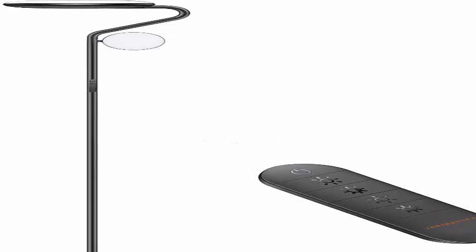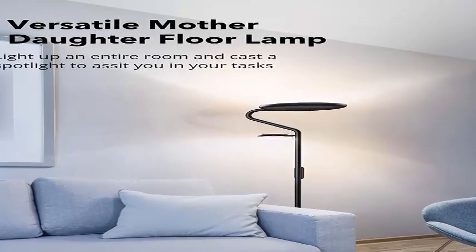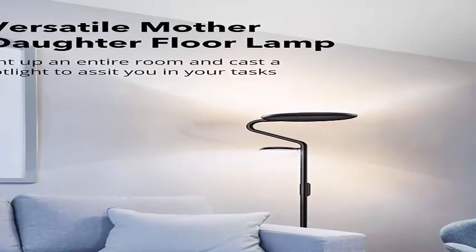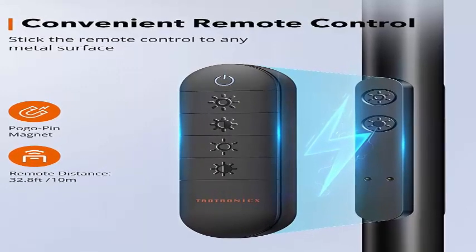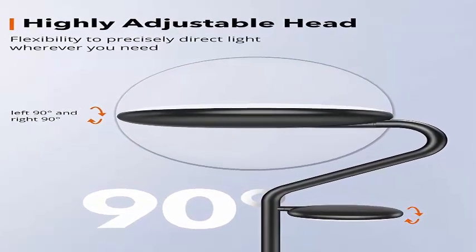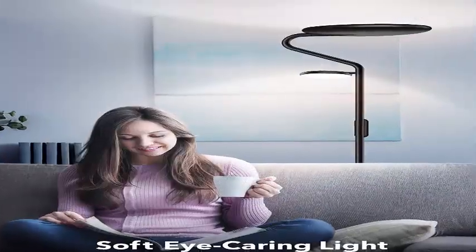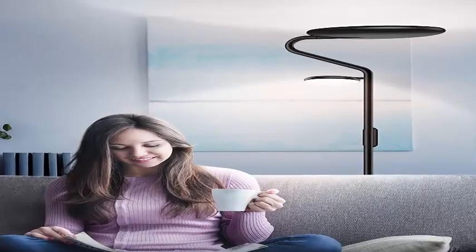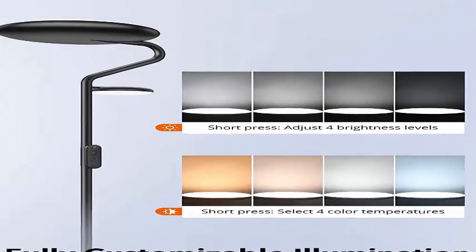Both lamps can work simultaneously up to 36W total, providing super bright lighting and more productivity. Use the remote to adjust 4 brightness levels from 5% to 100% and select from 4 color temperatures between 2700K and 6500K to find the perfect light for dining, working, reading, or relaxing.